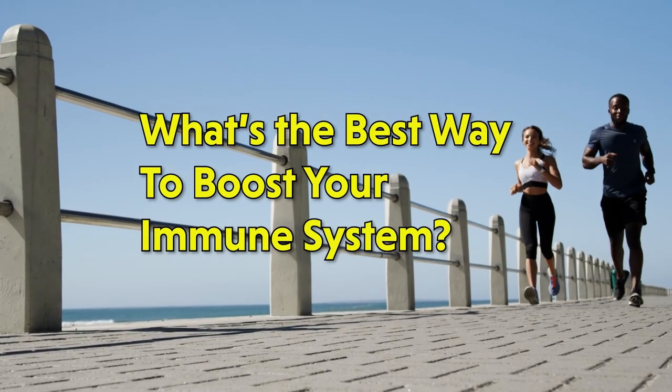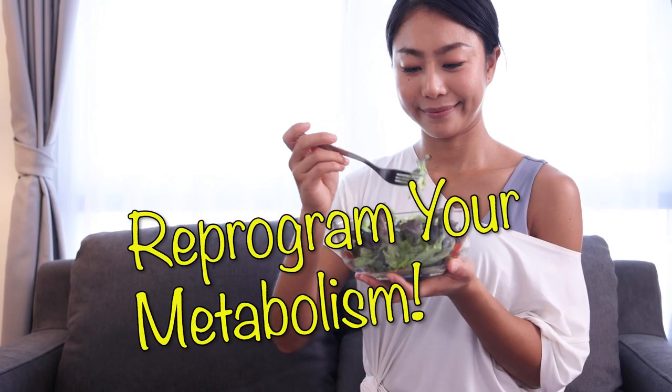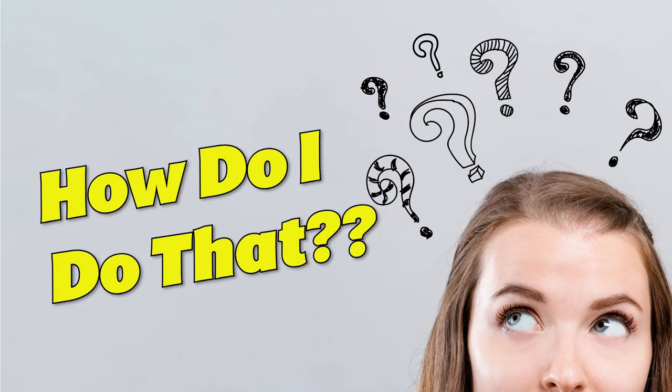What's the best way to boost your immune system? Let's start with reprogramming your metabolism. How do I do that?